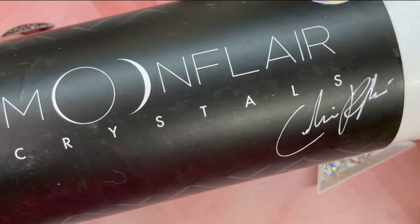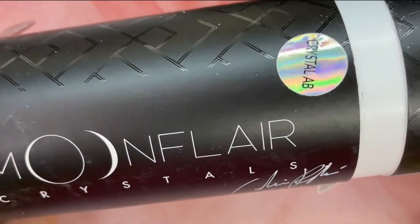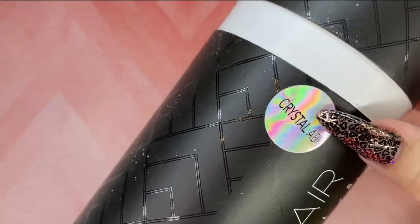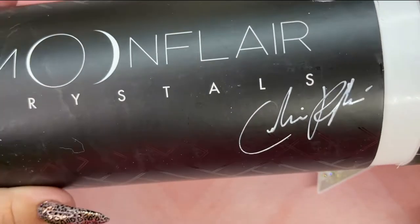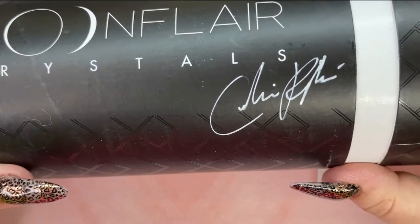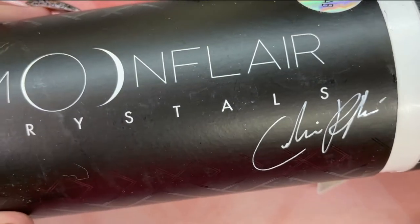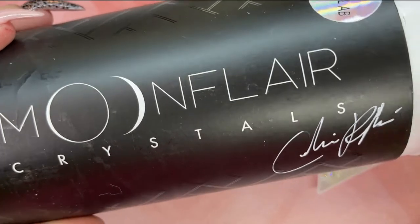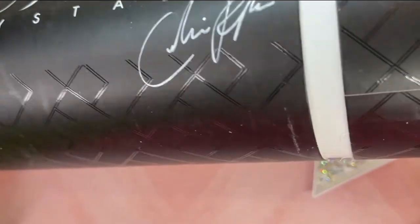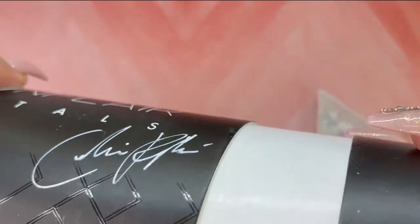Moving on, I got sent the new Selina Ryden crystals — the crystal ABs. Everyone should know who Selina Ryden is; if you don't, you must go check her out. She is absolutely incredible. She came out with her own brand called Moon Flare and she launched a bunch of different things. We're starting with the crystals. If you purchase the kit, it comes with a little blinger tool that has the sticky waxy side, and this one comes to an actual point.